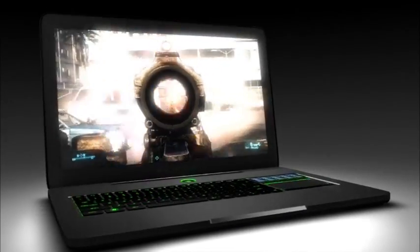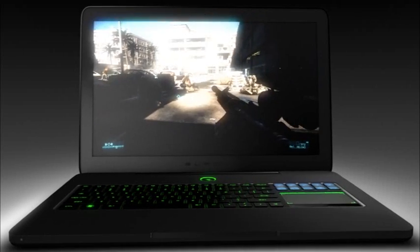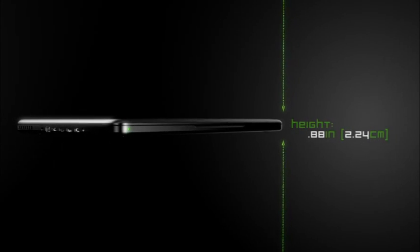We decided to develop a system from the ground up — something truly phenomenal, something designed both for performance and portability, something we believe to be the world's first gaming laptop. Thinner than an inch and weighing less than 7 pounds, the Razer Blade is the thinnest laptop of its class.